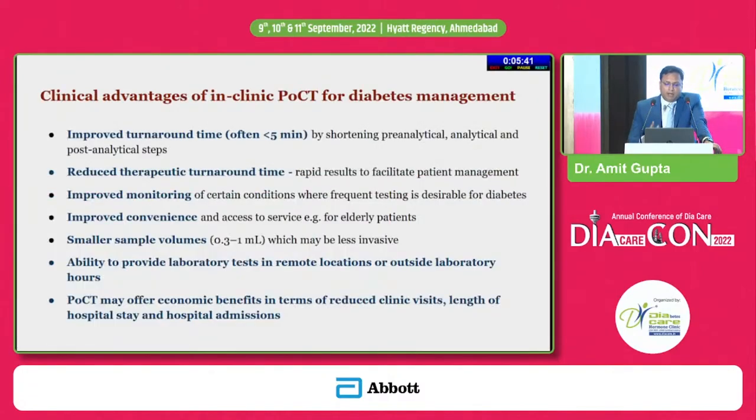Most international guidelines have included HbA1c measurement among methods for diagnosis, and POC HbA1c testing can be relied on to monitor for pre-diabetes, type 1, or type 2 diabetes effectively. The clinical advantages for diabetes management include improved turnaround time — it takes only less than five minutes — shortening the pre-analytical, analytical, and post-analytical steps. There is reduced therapeutic turnaround time, rapid results to facilitate patient management, improved monitoring where frequent testing is desirable, smaller sample volumes, ability to provide tests in remote locations or outside laboratory hours, and economic benefits through reduced clinical visits.